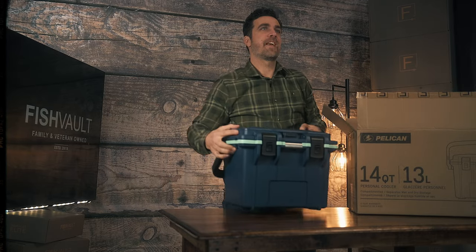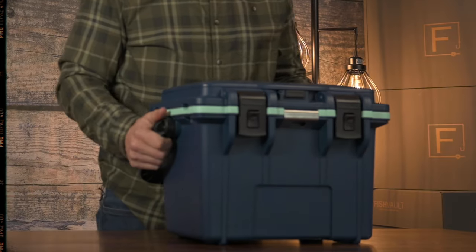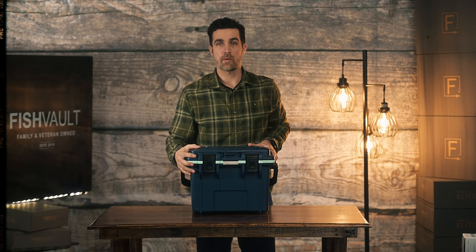So that first item is obviously a Pelican cooler. So let's spin this cooler around and look what's inside.